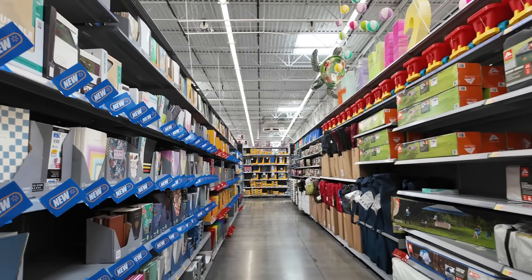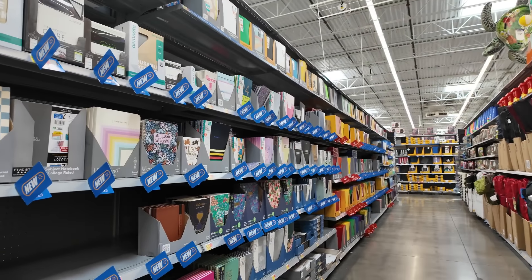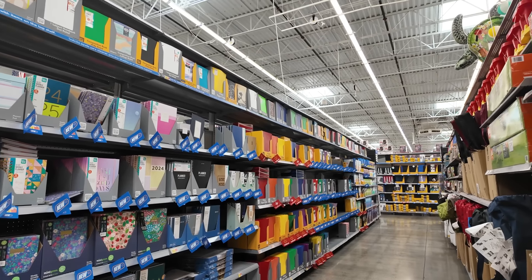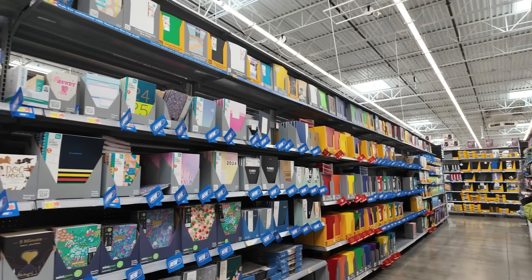It looks like the back-to-school section is — I wouldn't say in full effect. Let me peek down here. It's not in full effect, but there is a lot. And the last time I came to Walmart, I didn't see anything. So let's go ahead and see what we can find.